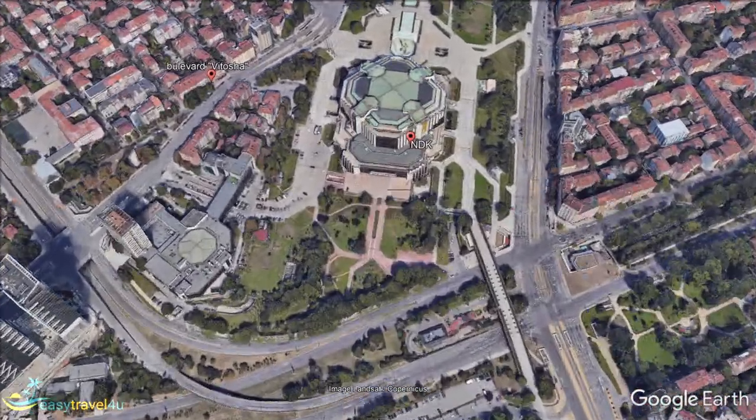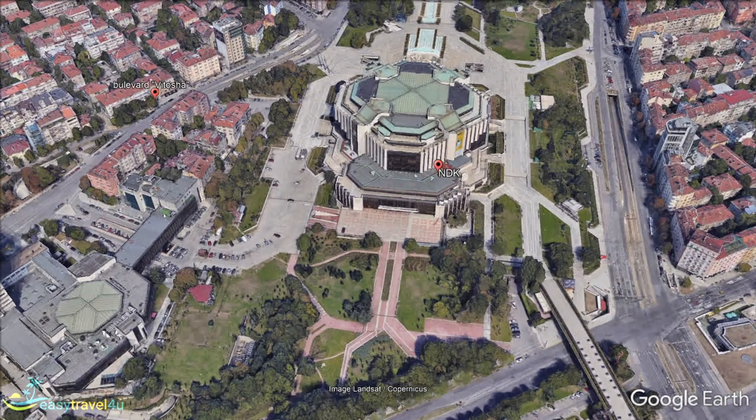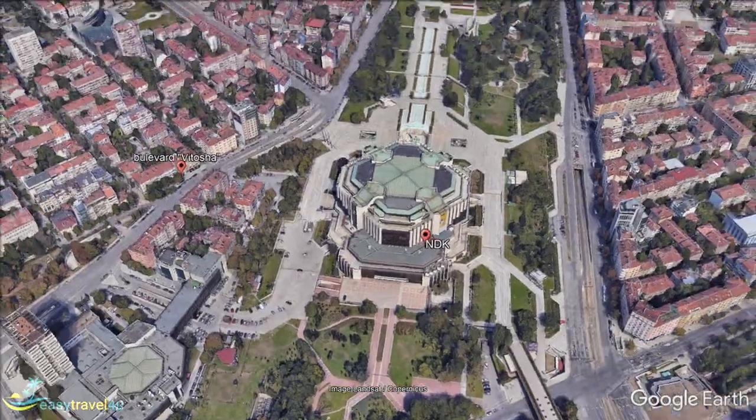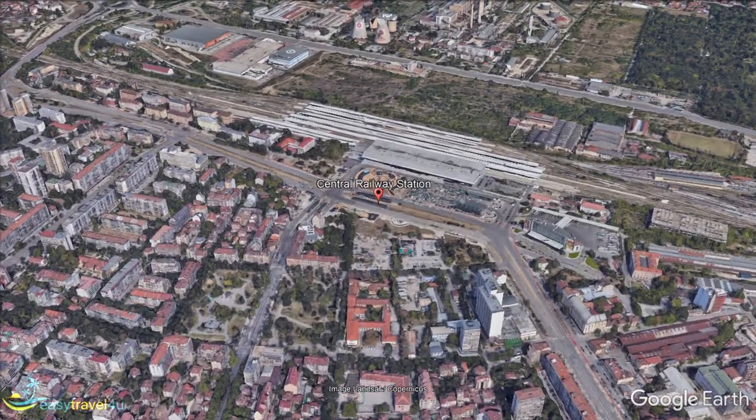Located one kilometre north of the city centre, the Sofia Central Railway Station is the main passenger train station in Bulgaria. Located immediately next to the central bus station, this area is ideal for anyone travelling to the city using public transport.